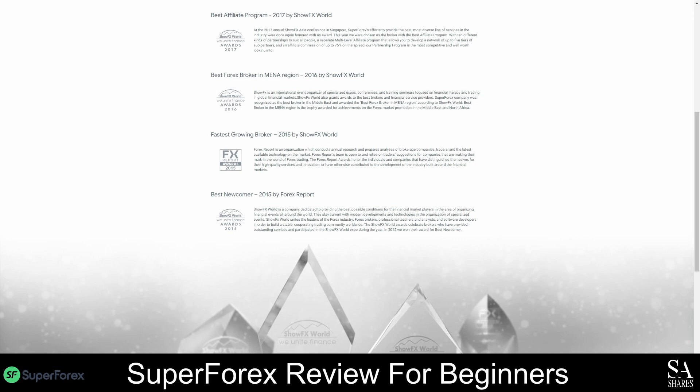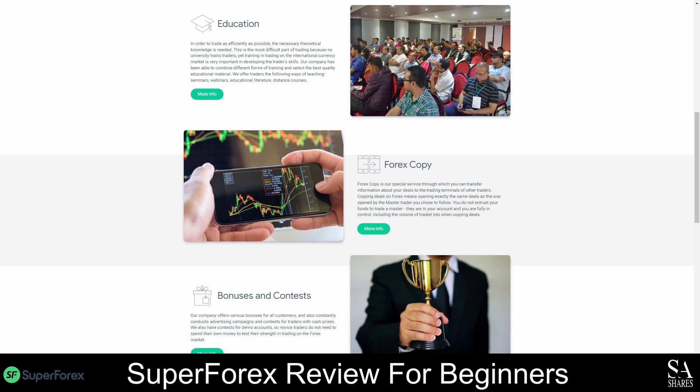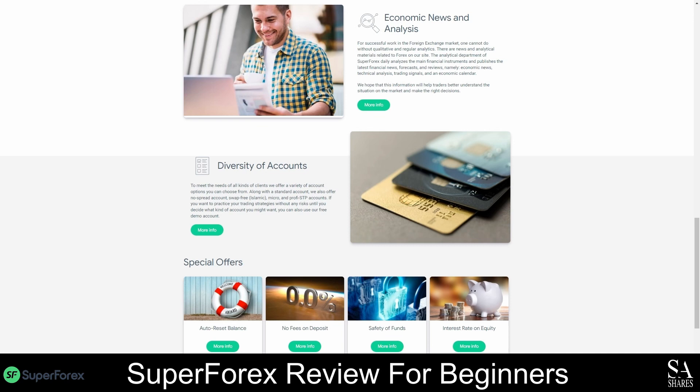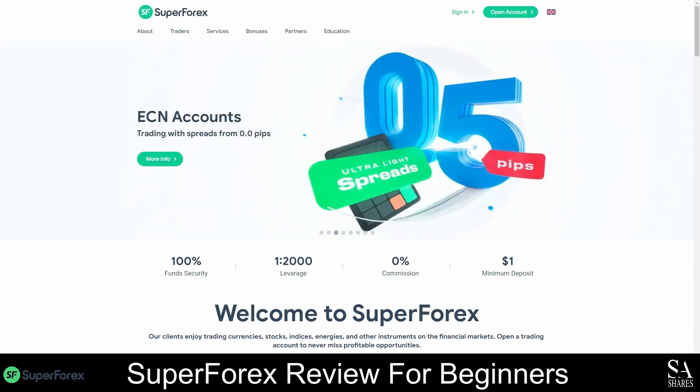Overall, not only is SuperForex one of our top-rated brokers for beginners and copy traders, but they are also one of the best brokers for ECN trading and they offer flexible swap-free accounts. What we like most about SuperForex is that they offer five different trading bonuses to their clients and they also award their clients through different trading contests. The SuperForex community welcomes all types of traders, so if you are interested, open your account today and make your first deposit to claim your bonuses. SuperForex can be summarized as a trustworthy broker with a reputable reputation and user-friendly trading conditions.